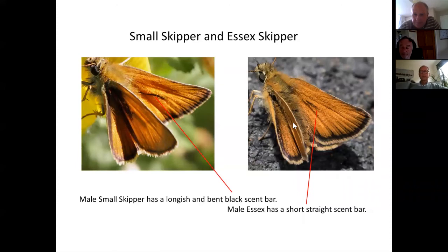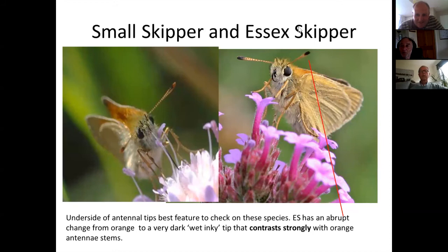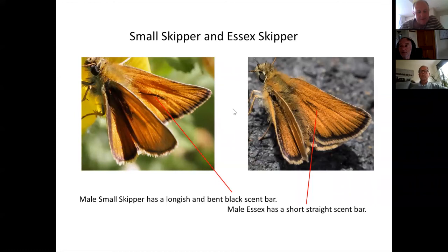A question asks if 'small skipper' is colloquially known as 'common skipper' — the speaker hasn't heard that term. The two species together are sometimes recorded as 'smessics' (small and Essex) on wider countryside butterfly surveys, as they can be recorded as a single group when they're too small and fast-moving to identify individually. Both are prolific across the Chilterns, and it would be surprising not to encounter them on a 1km transect walk, except in dense woodland.